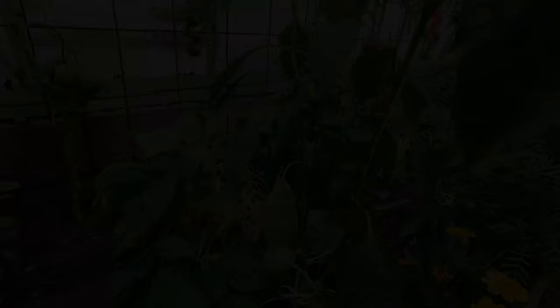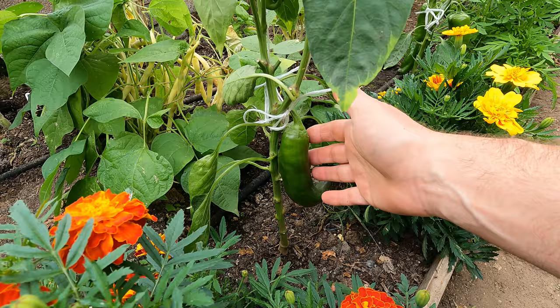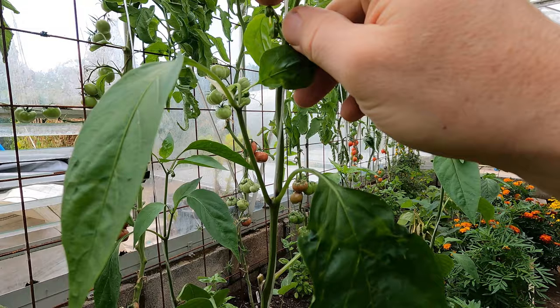The peppers in here are the same sort — we've got a bull's horn type and a bell pepper. None of these are turning colour yet but some are a pretty good size, so I'm quite happy with these. It won't be long before they start to ripen up and we should get a reasonable crop. There's quite a few on here already and some of the new flowers are setting, so it certainly hasn't given up — we've got plenty of young fruit coming, so if we get a reasonable autumn and these plants keep going we should get plenty of fruit off of them.